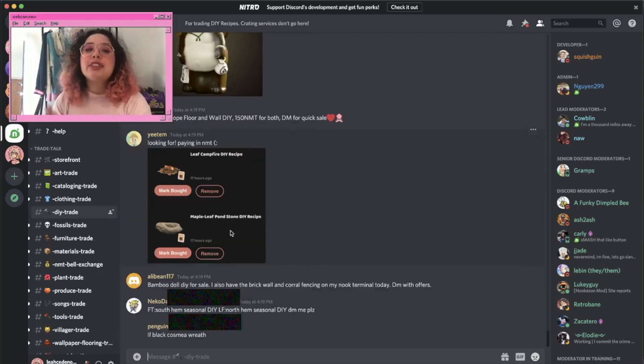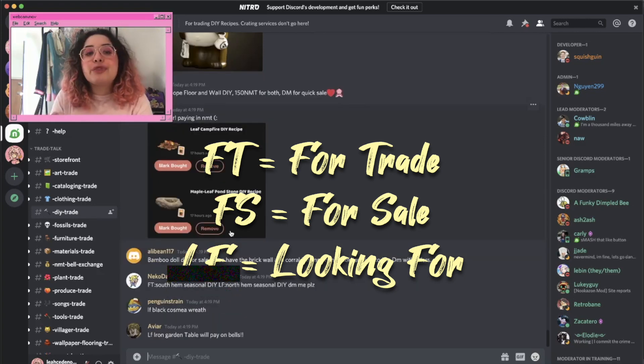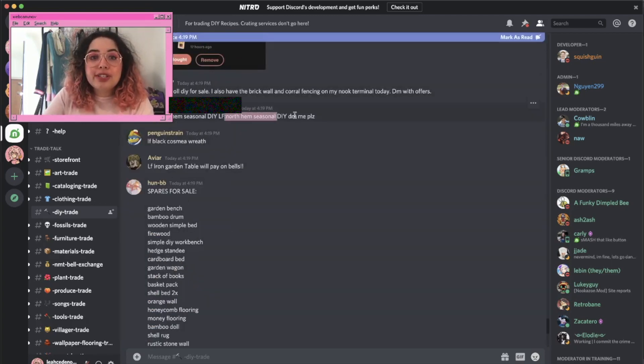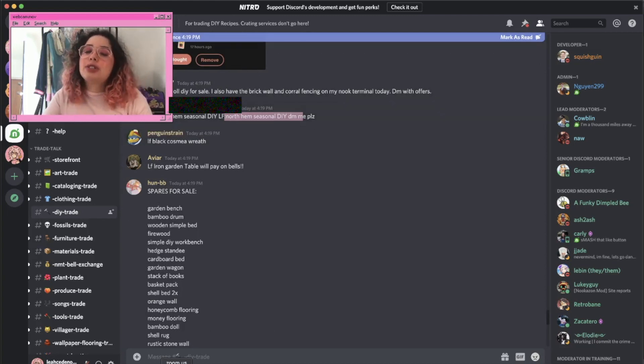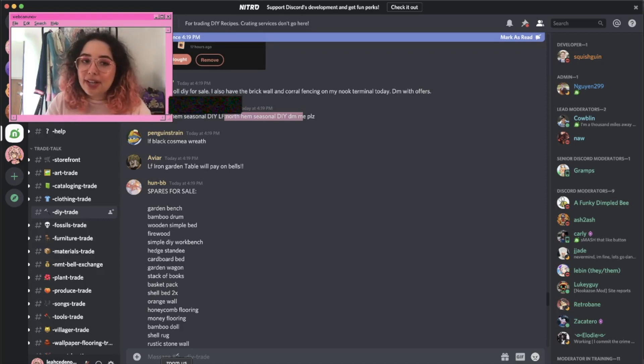People are constantly posting what they're looking for and what they're selling. If you've never done this before: FT or FS means 'for trade' or 'for sale.' For example, someone might post 'FT south hemp seasonal' looking for the 'north hemp seasonal DIY' in exchange. If you're selling, you post 'FT [item]' and list what you want in return — bells, Nook Mile tickets, or wishlist items. A lot of the time you'll have to message people directly to trade.